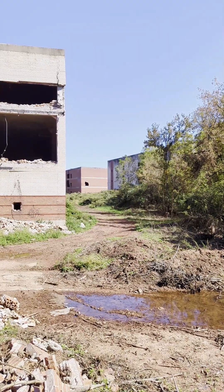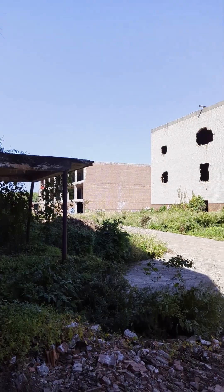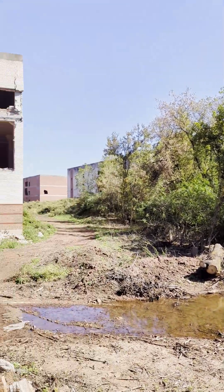Look, there are buildings we haven't been to yet. It's nuts — I can't believe how far back this goes. It's right by the Schuylkill River — the Schuylkill River goes right by it. It's nuts.